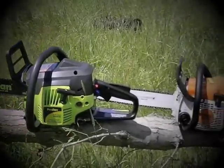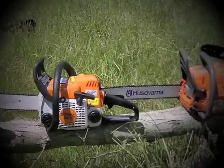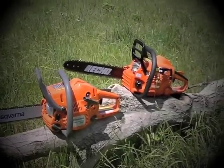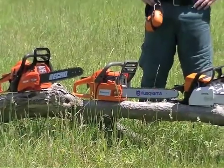We've got a Poulan, a Stihl, a Husqvarna, and a NACO — all relatively around 30 to 35cc. Good little homeowner saws; there's nothing wrong with them and we're going to see how they work out.